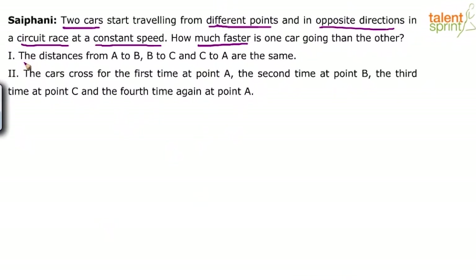Statement one tells us that the distances from A to B, B to C and C to A are the same. Now immediately you should conclude that statement one alone is not sufficient, because we don't even know what A, B and C are. All we know is that there are three points and the distances A to B, B to C, C to A are the same. But where are these points? We don't know. So statement one alone is clearly not sufficient.